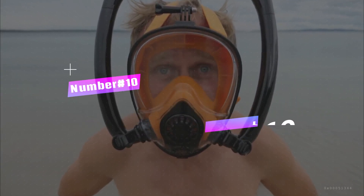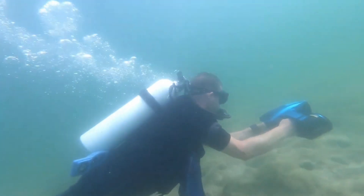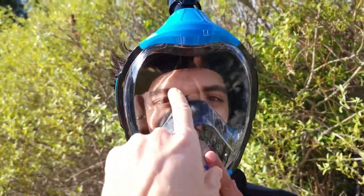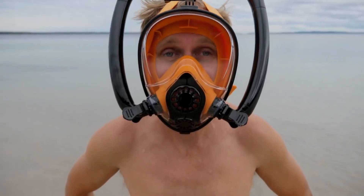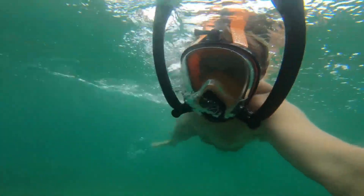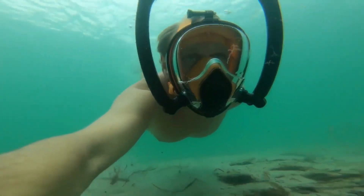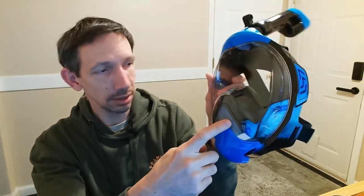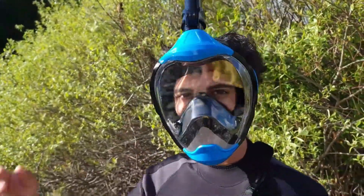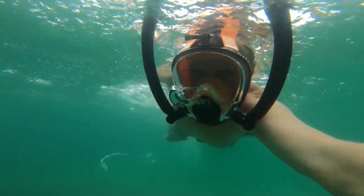Number 10: Diving Mask, $60. Calling all water enthusiasts who want their memories to go deeper than surface level. Imagine a diving mask that's part underwater eyewear, part movie director. This isn't your run-of-the-mill snorkeling gear — it's an aquatic adventurer's dream come true with a built-in camera mount, ready to capture your undersea exploits in glorious high definition. Crafted from top-notch materials and boasting a comfy silicone skirt that hugs your face like a gentle octopus, this mask promises a leak-free, cozy dive every time.